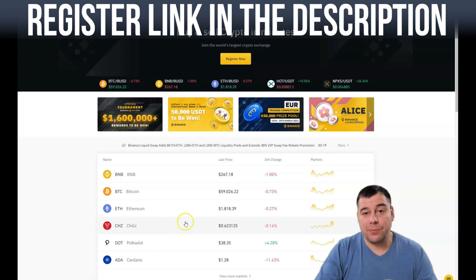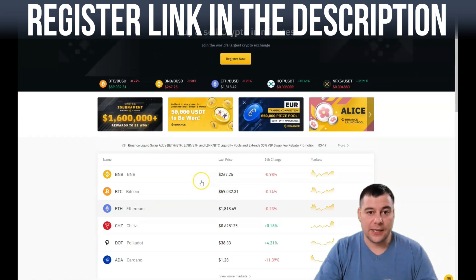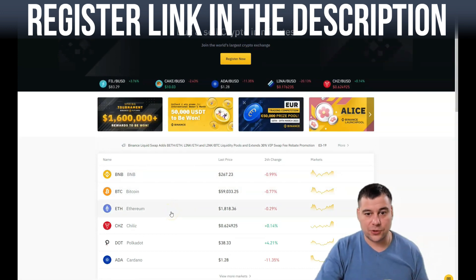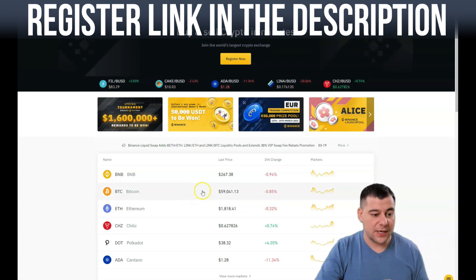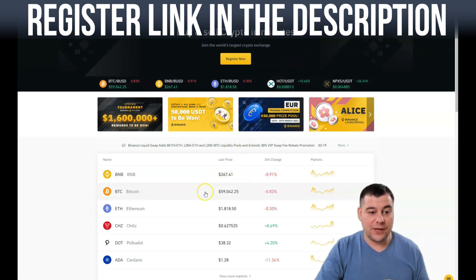This is the Binance platform, the world's most famous and one of the most powerful exchanges for fiat-to-crypto and crypto-to-crypto trading. Our team has left the link in the description panel of this video so you can easily get access to this platform.